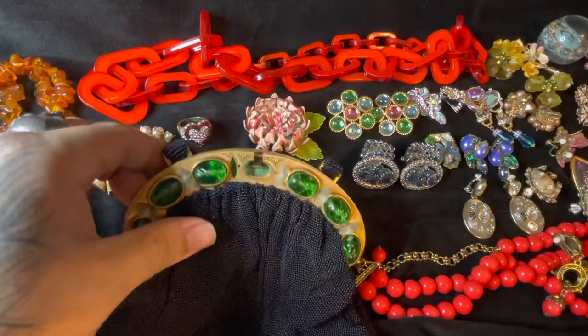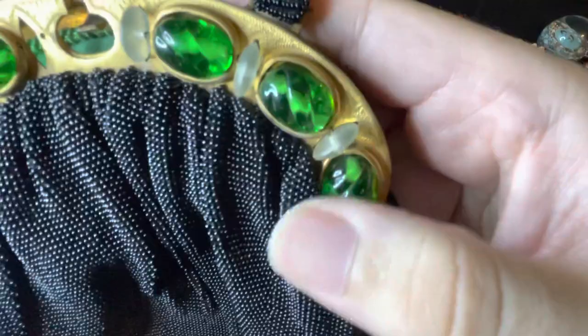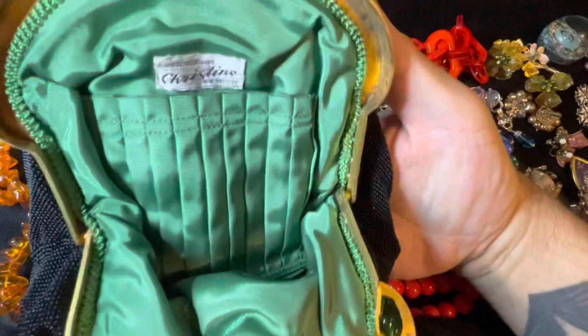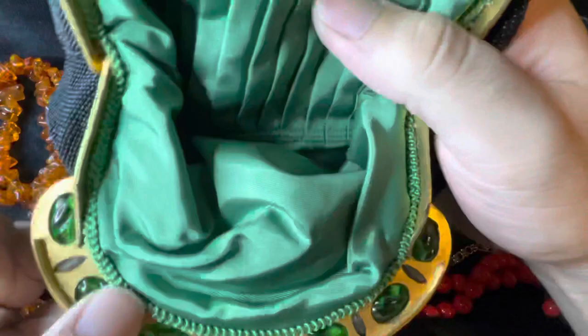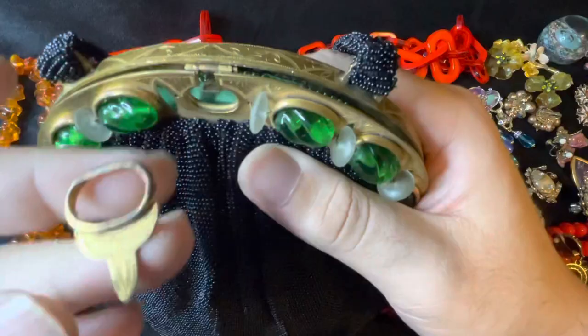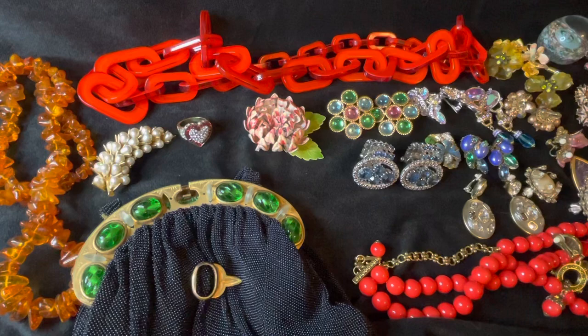Then I got this awesome vintage purse. If this is your bag, you girls can play with it — kind of like having a fidget toy. And here's this hand-beaded vintage purse, signed inside: 'Custom Bags Christine, Detroit.' It has green inside material and came with this cool attachment — a little key to open it up. Looks really old, very nice piece.